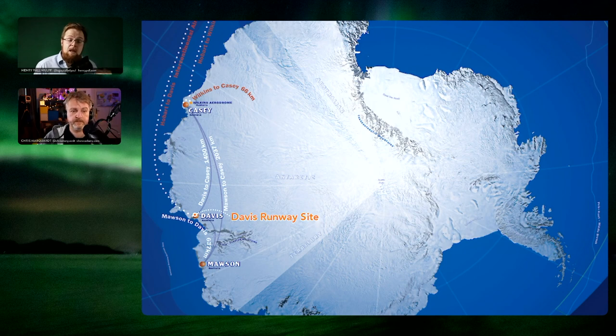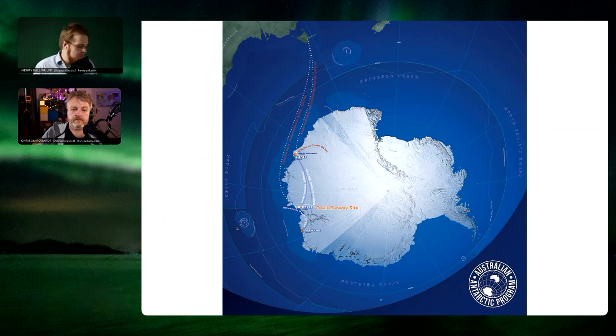Flights from Hobart typically come to the Wilkins Airfield, about 60 kilometers from Casey Station in East Antarctica — the incoming hub for people from Australia. Smaller planes then bring people from Casey to Davis or Mawson Station, which is 1,400 to 2,000-something kilometers away. So after a long intercontinental flight, you still have to hop on another plane. This is the basic setup that Australia is trying to improve.